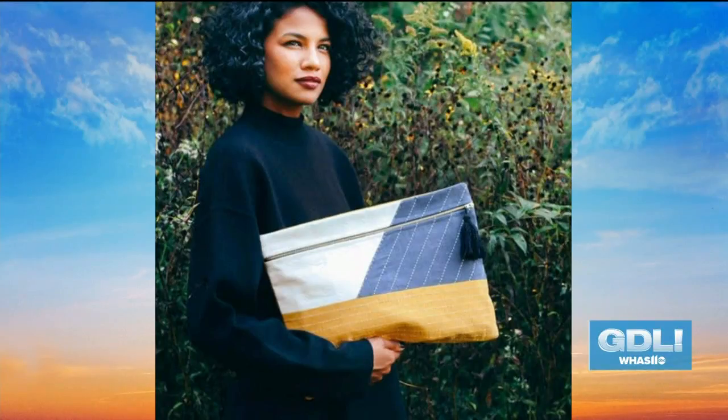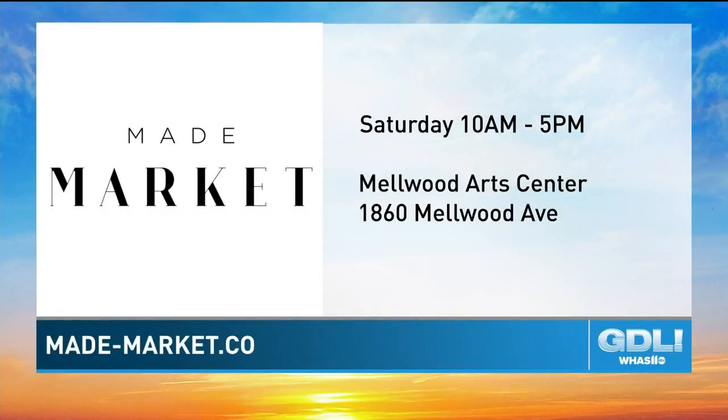All of you, thank you for being here. That's going to be a great weekend. Look at how gorgeous. Louisville's next Made Market is this Saturday at the Melwood Arts Center from 10 until 5. All the details are online at made-market.co. Thank you.